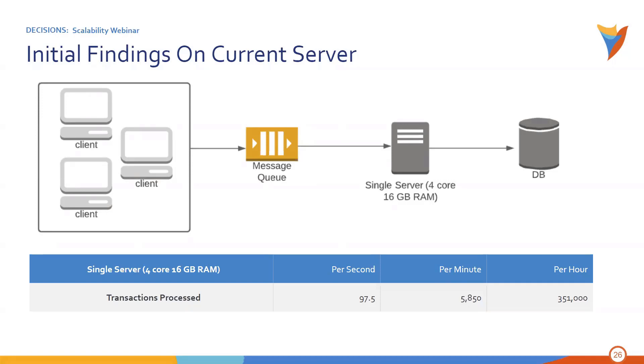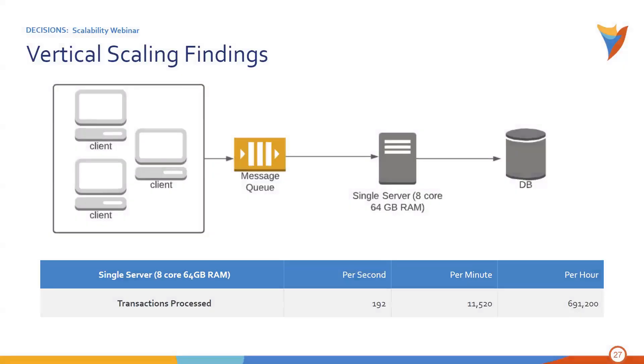Let's take a look at scaling vertically first. The only thing Jane had to do was increase the server specs — up to 8 cores and 64 gigabytes of RAM without changing anything else. Keep in mind this type of scaling does not affect your licensing and does not require additional servers. Jane loaded up the message queue with 1 million records again and let Decisions have at it. Looking at the findings, there is a big increase: about 192 transactions per second, just over 11,000 per minute, and just under 700,000 per hour. This is great news, but it's still not quite hitting the 1 million per hour mark needed in 12 months.